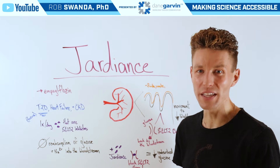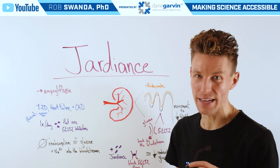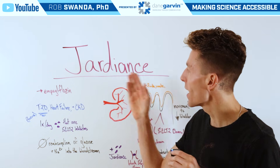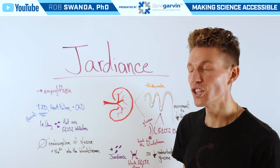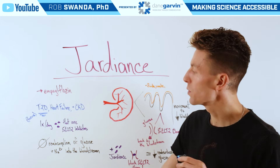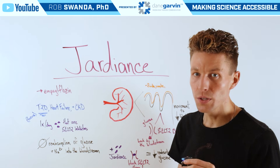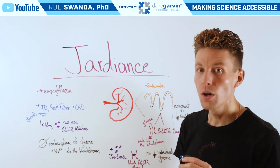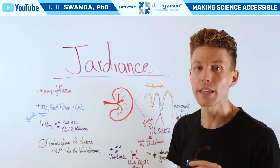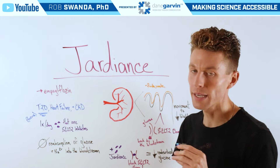We're kicking off a new series of videos that focuses around diabetes education. For today's video, let's break down the drug known as Jardiance, which has the generic name of empagliflozin. It's indicated for those who suffer from type 2 diabetes, who have heart failure, or who have chronic kidney disease. But for the focus of this video, we're just going to look at the mechanism for type 2 diabetes.